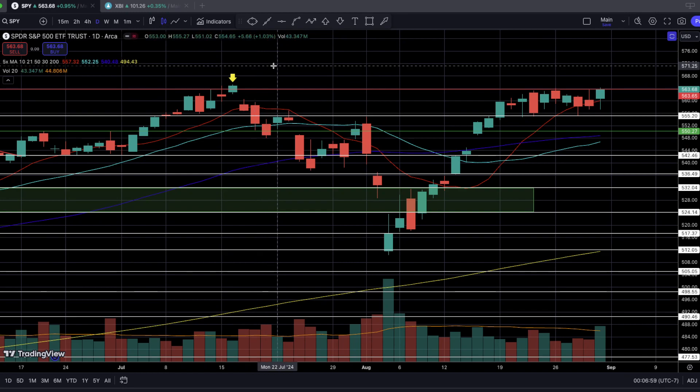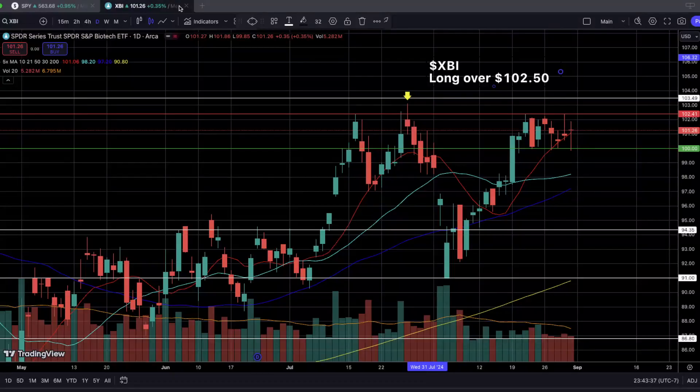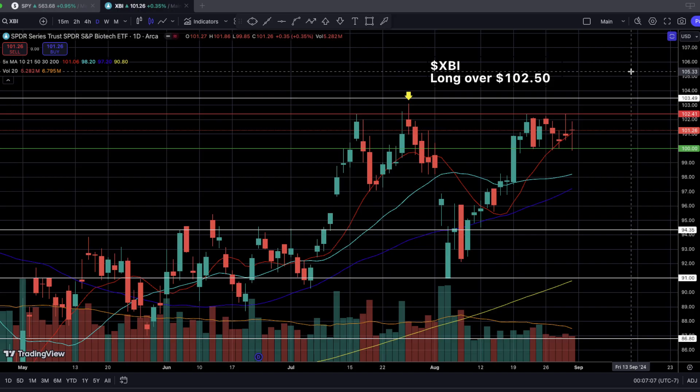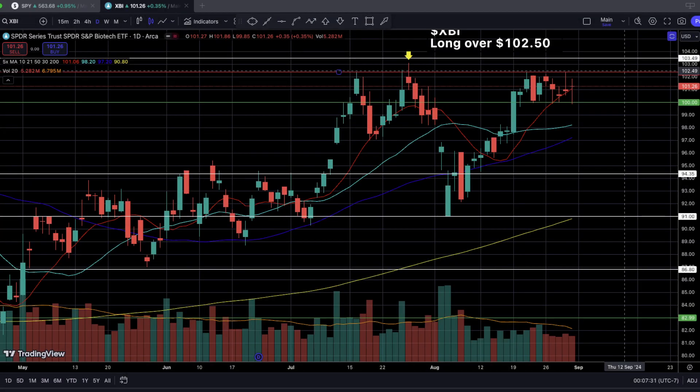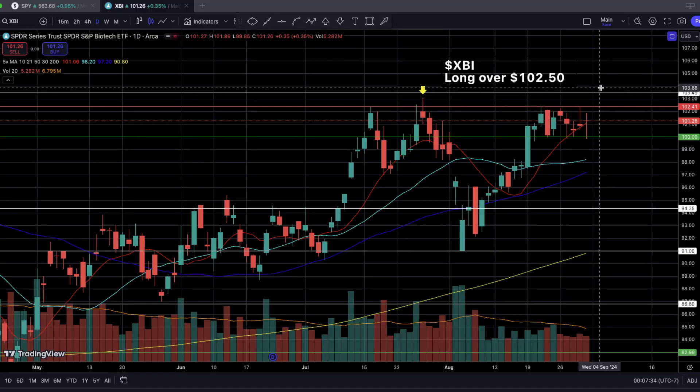Let's take a look at our first swing trade idea for this week: XBI, the SPDR S&P Biotech ETF. This is one of the major biotech ETFs that a lot of people look at, along with IBB. These two look similar because they're both tracking biotech companies and stocks. Why am I looking at XBI this week? Well, small caps have been doing extremely well, and whenever we talk about small caps, biotechs come into light — especially small to mid cap biotechs.